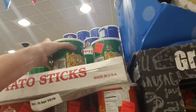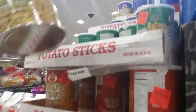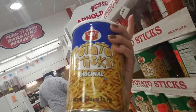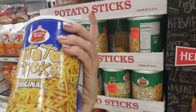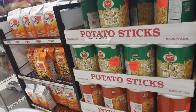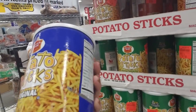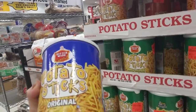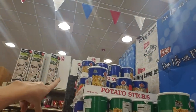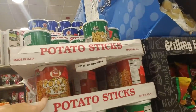Oh my gosh, potato sticks! I used to love these when I was a kid. They didn't have flavored ones though - just the regular original. My mom would buy me these and I would pack my lunch for school every day and put some in a little baggie as a snack. I miss these - I bet I haven't had any in 30 years! They've got a bunch of them - regular, sour cream and onion, and sweet barbecue.